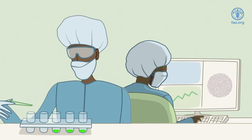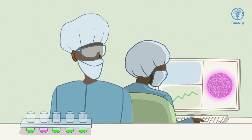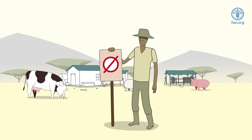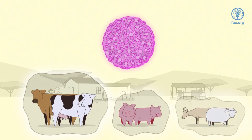In the case of an outbreak, relevant tests will be done to confirm the disease. If confirmed, animal movement could be restricted and quarantine measures may be put in place to prevent the disease from spreading to areas where it is not present. There are a few things you can do to help protect your farm and animals.